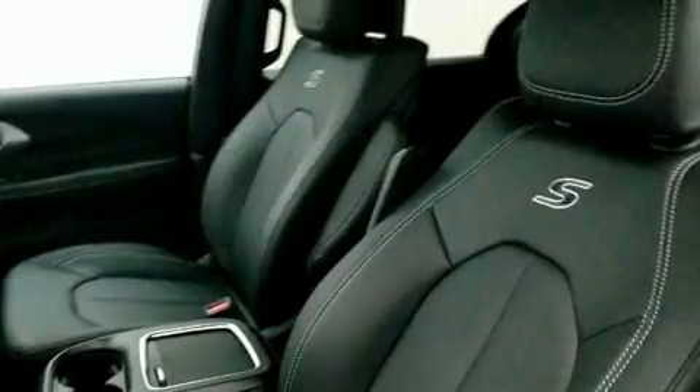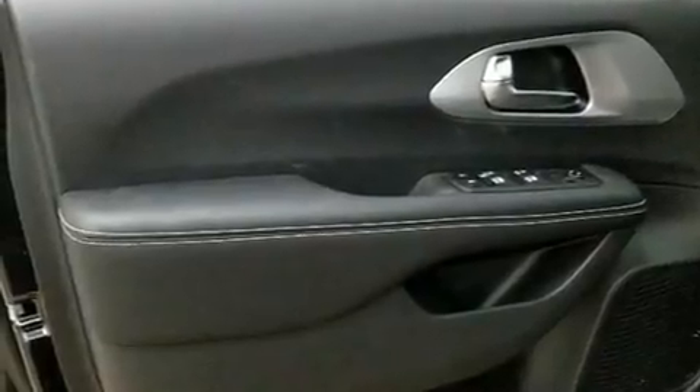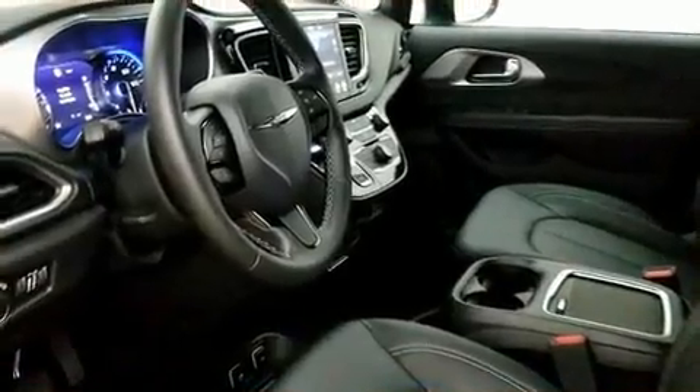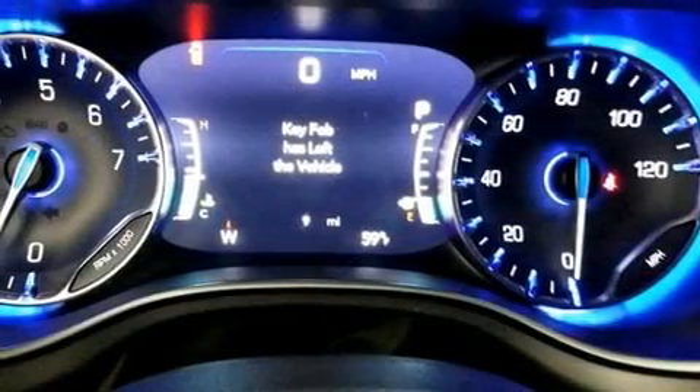Chrysler prioritized comfort and style by including adjustable headrests in all seating positions, a built-in garage door transmitter, a power seat, an outside temperature display, heated front and rear seats, a power rear cargo door, and leather upholstery. Storage solutions are integrated throughout the interior, demonstrating thoughtful attention to detail.